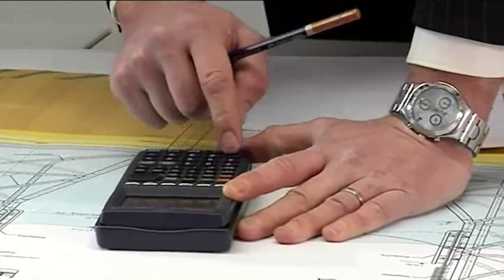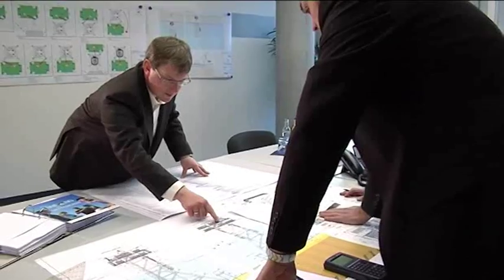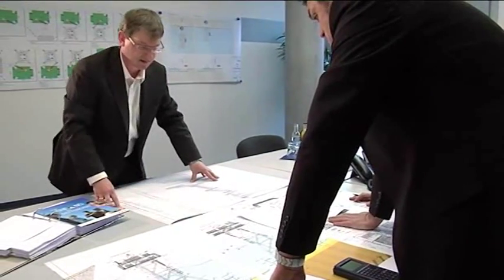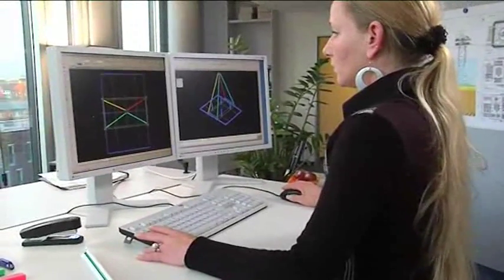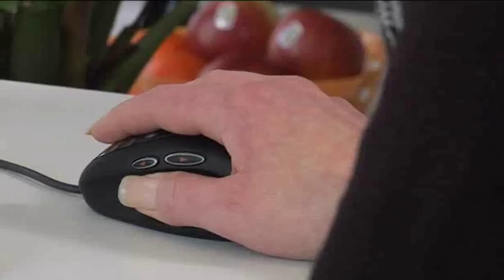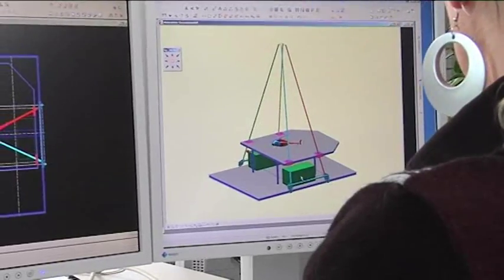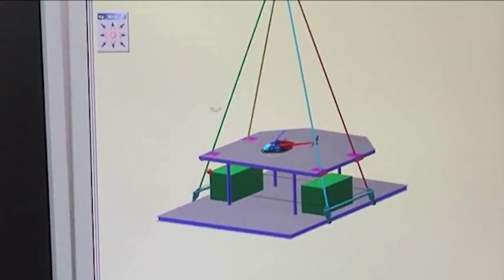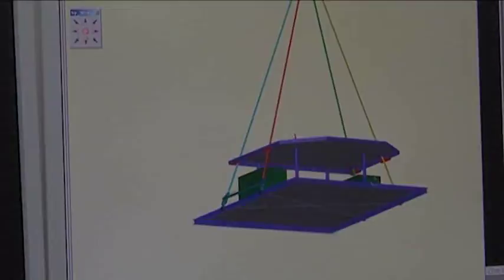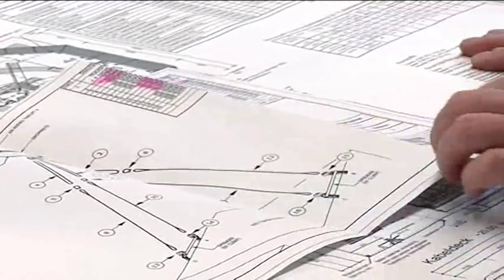This separate office deals exclusively with offshore projects. Part of the work preparation is the simulation of different erection phases. Computer-generated models make it possible to recognise possible problems well in advance of the actual installation — an indispensable tool in view of the logistical challenges in North Sea conditions and the great distance to the coast. A variety of factors, such as environmental conditions and operational criteria specific to the devices, is to be taken into account.